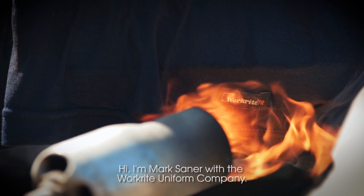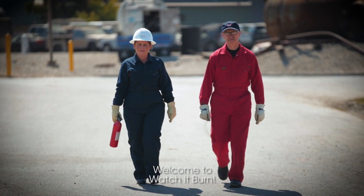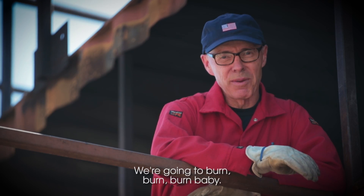Hi, I'm Mark Saner from the WorkRite Uniform Company. Welcome to Watch It Burn. We're gonna burn, burn, burn, baby.